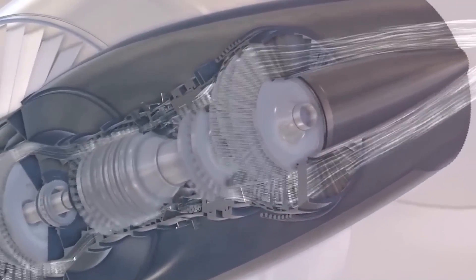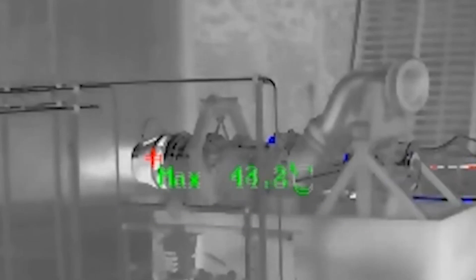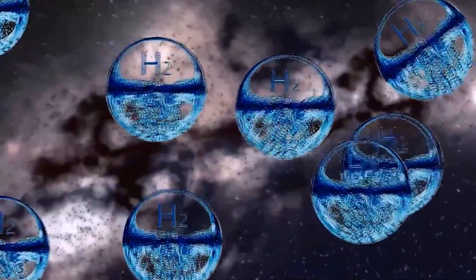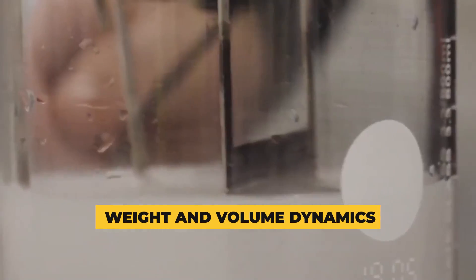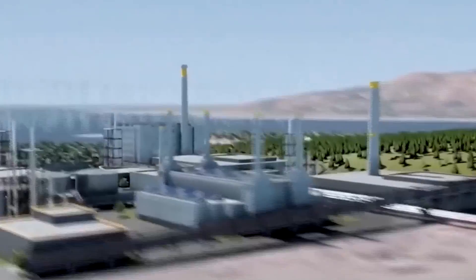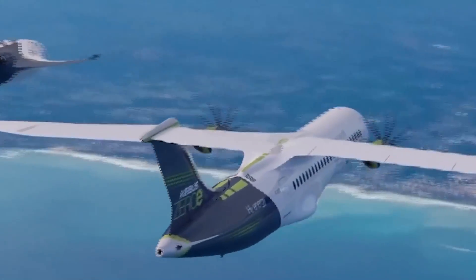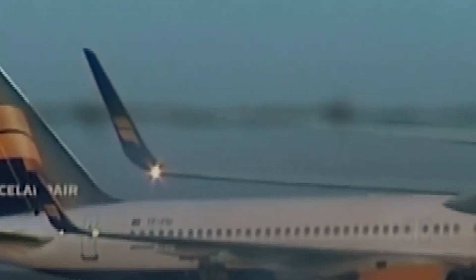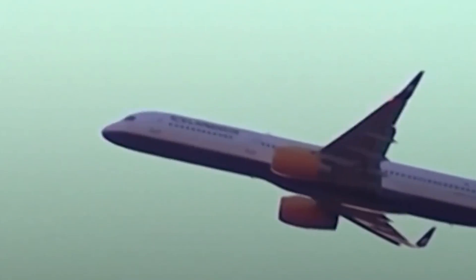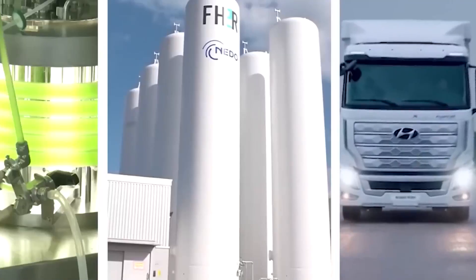Despite the promising potential of hydrogen-driven aviation, several significant hurdles must be confronted. The storage of hydrogen, particularly in its liquid state — which offers heightened energy density — presents a formidable challenge due to the demand for extremely low temperatures. A central concern pertains to the weight and volume dynamics associated with liquid hydrogen in comparison to traditional kerosene, raising pertinent logistical issues around fuel system weight and space allocation. In response, inventive strategies are actively being pursued, including the engineering of specialized containers and exploration of unconventional design alterations like supplementary wings to address hydrogen storage requirements.